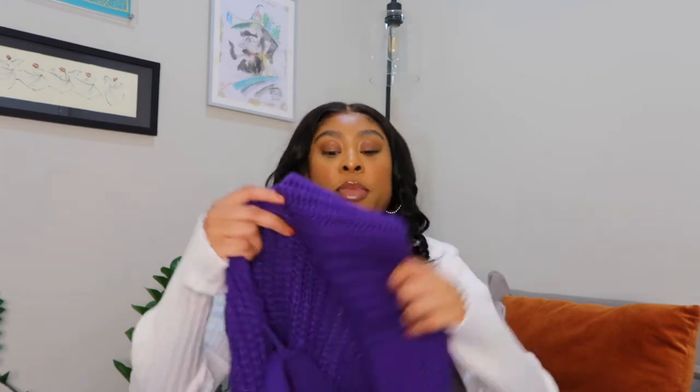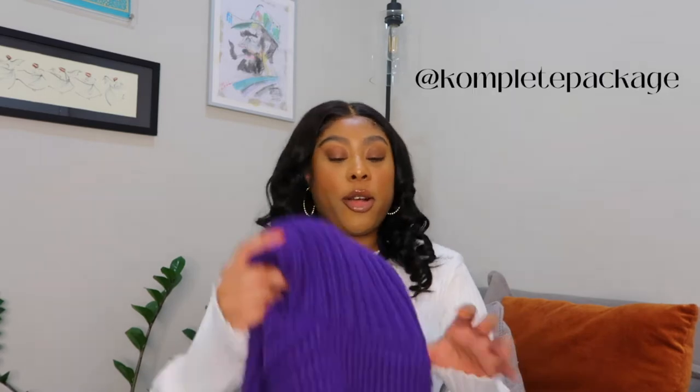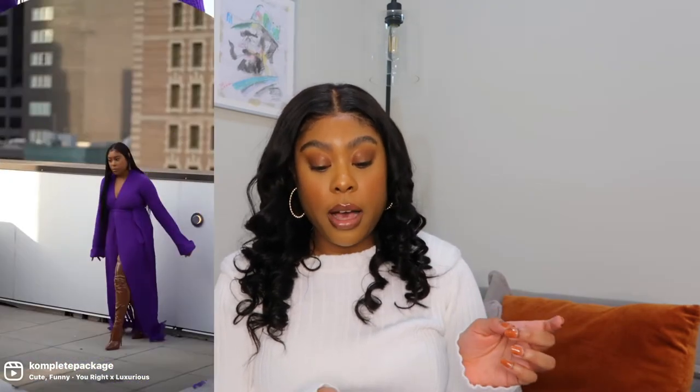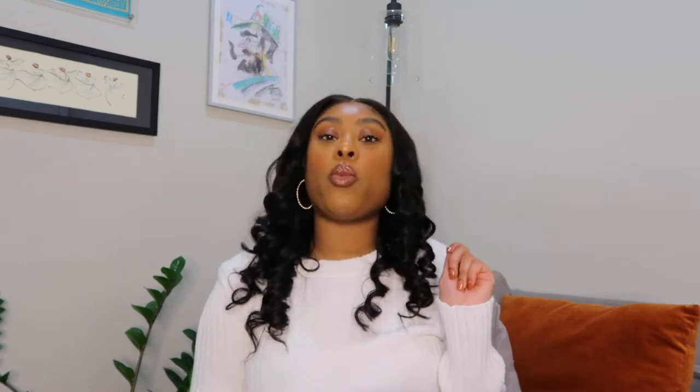In honor of Black History Month, I wanted to start off with Black-owned brands. The first brand is Hanifa. You may have already seen this item — it's the Maya Knit Cardigan Dress. I got it during their Black Friday sale. The original price is $269 and it was 30% off, so I got it for $188. I'll insert pictures of me wearing this dress — check my Instagram if you haven't already.